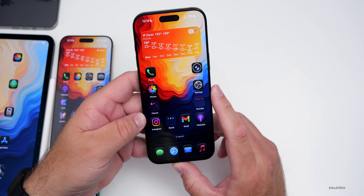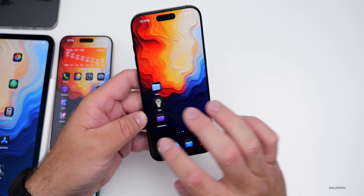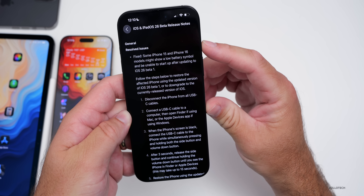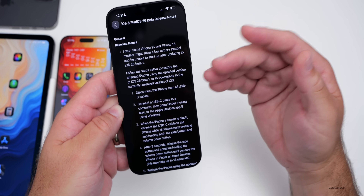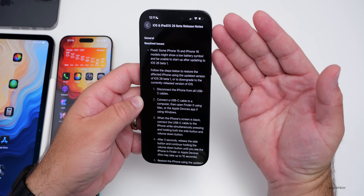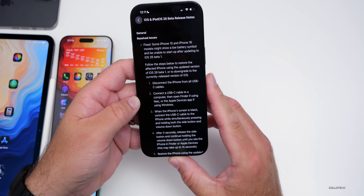Apple re-released iOS 26 Beta 1, but only for the iPhone 15 and 16 models. Within the feedback app at the top of the release notes it says 'Fixed: Some iPhone 15 and iPhone 16 models may show a low battery symbol and be unable to start up after updating to iOS 26 beta 1.' The only way to fix it before was to restore the phone, but now that's resolved. I actually had some odd issues when I had low battery — a reboot thankfully fixed it — but some people had bigger issues where they had to reinstall the whole OS.